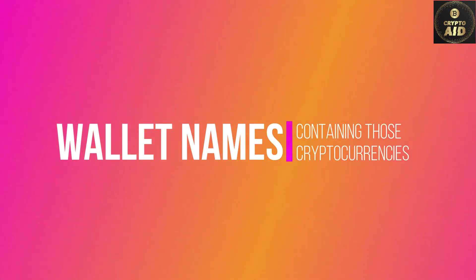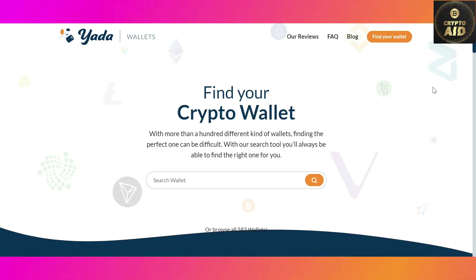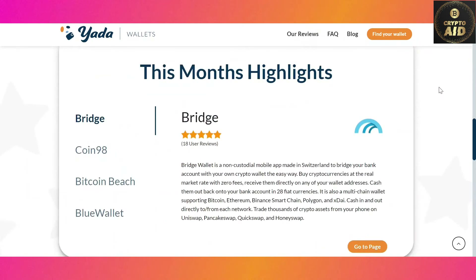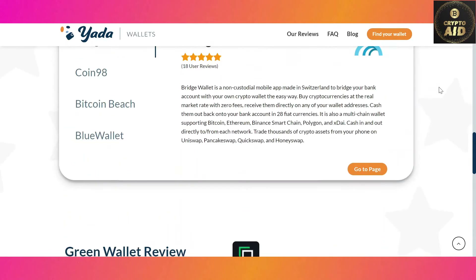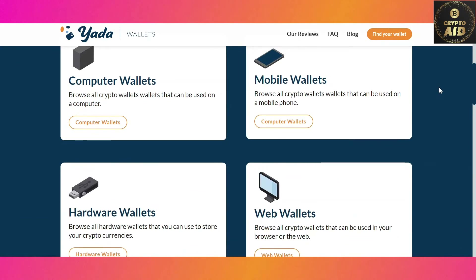This is where Yada Wallets says hi. What is Yada Wallets? Yada Wallets is a digital wallet filtering website that helps you find the right digital wallet for you. Yada Wallets achieves this by giving you the option to filter between different digital currencies, tokens, sidechains, and so much more.